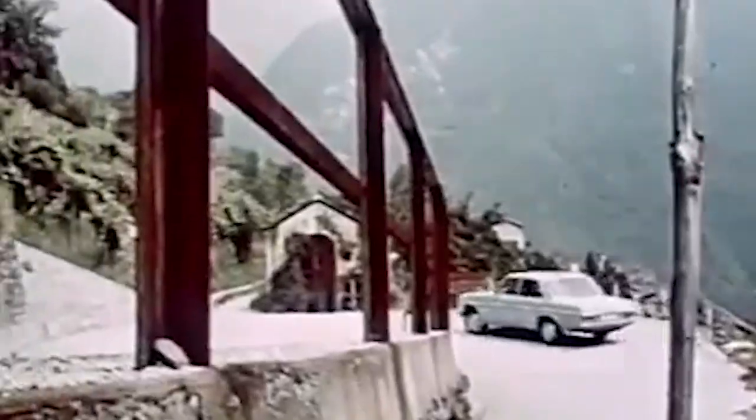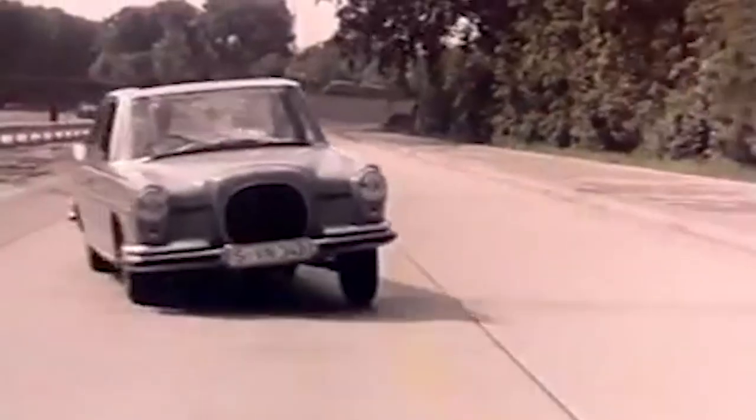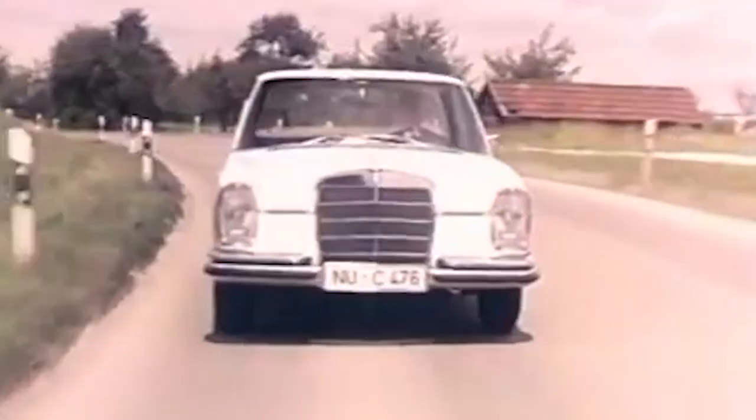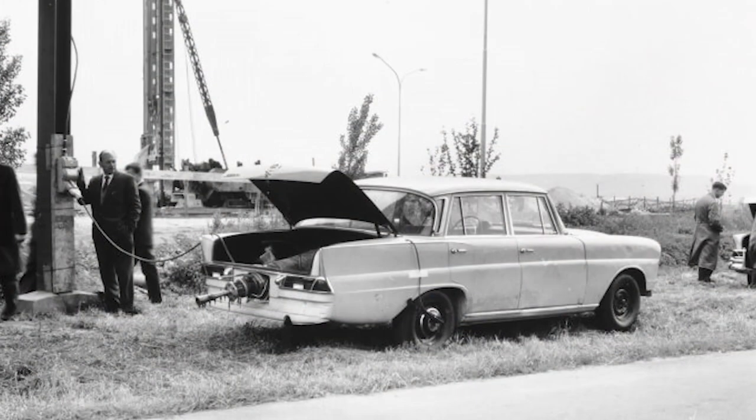The great advantage of crash tests over crashed vehicle analysis lay in the opportunities they offered to record the actual events of the crash in every detail. The necessary technology had been developed in the years prior to 1959, including acceleration sensors fitted to the dummies and the test car itself, as well as high-speed film that could reproduce images in extreme slow motion for purposes of collision analysis.